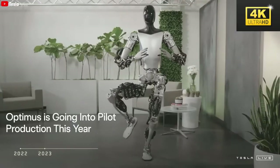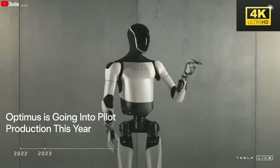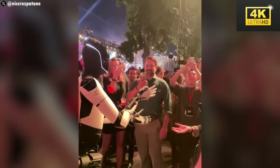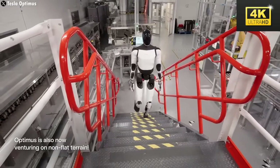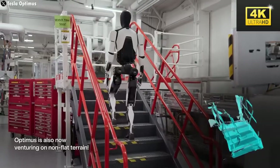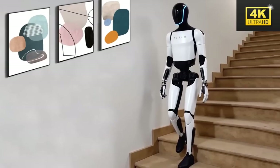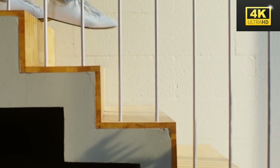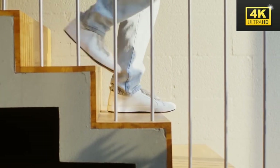Despite the innovative features of Optimus, Elon Musk has acknowledged that the robot may encounter bugs and challenges, particularly concerning command comprehension and maintaining internet connectivity, requiring ongoing updates and active user feedback. A notable challenge lies in navigating stairs, which requires precise calculations and balance, underscoring the continuous development needed to ensure reliable performance in complex environmental conditions.